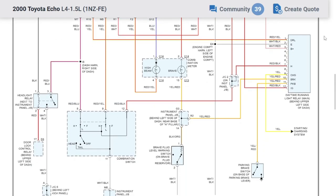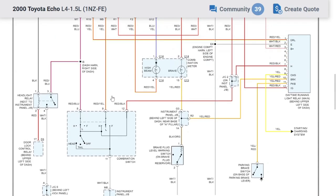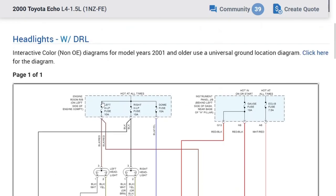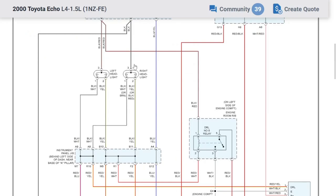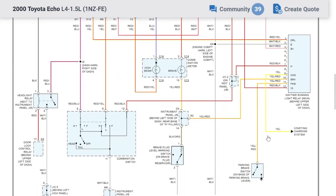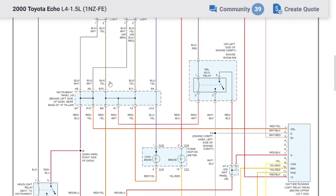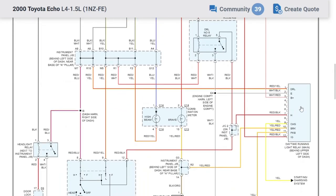We're assuming the daytime running light module is bad, but looking at this system, the DRL module is just one player. Unlike systems where everything goes through the DRL module, here we still have a full-time ground up to our multifunction switch, which can provide ground directly to our headlights with full-time power. So headlights should work regardless of whether the DRL module is plugged in. Let's unplug it and see if anything changes.